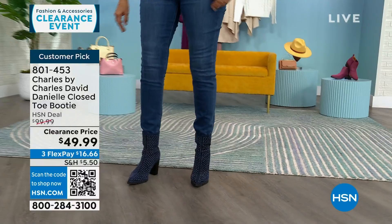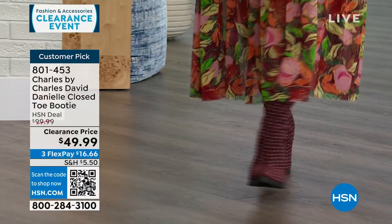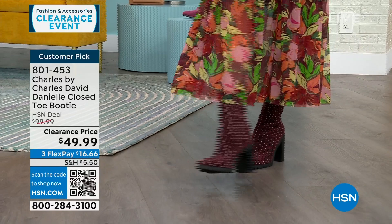I'm bringing in Kaylin Williams, brand ambassador for Charles by Charles David on Skype. Kaylin is catching a flight soon — it's New Year's and her husband's birthday — which is the only reason she's not in studio.